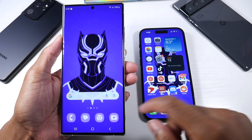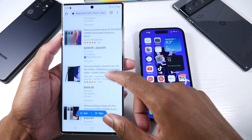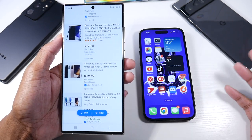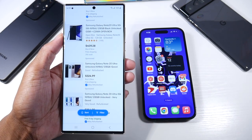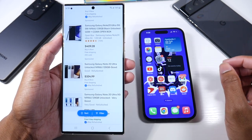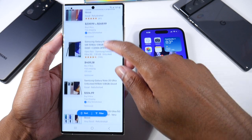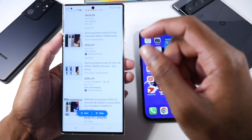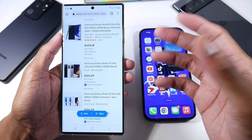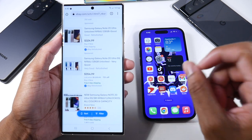Typically I get phones from Amazon or eBay — those are my go-to places, very efficient, very big companies. You can also get phones from a site called Swappa. I've never actually bought from there, but a lot of my subscribers highly recommend it. One thing I like to look for is eBay Certified Refurbished — you'll see a little check mark — and you can also bid on phones from individual sellers.